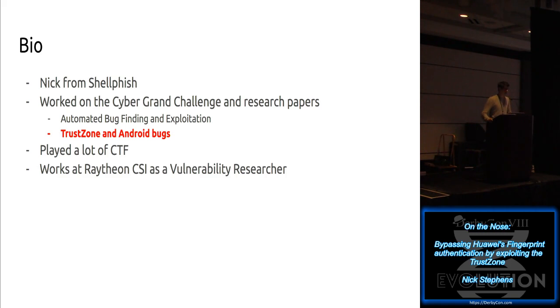I also worked on the Cyber Grand Challenge, which is similar to CTF but was run by DARPA, the Defense Advanced Research Programs Agency. They ran a competition to see who could write an automated hacking tool - a tool that could find bugs automatically and automatically write exploits for them. It was called the self-driving car equivalent of hacking. I worked a lot on that with Shellfish, and we published a number of research papers on automated bug finding and automated exploitation.